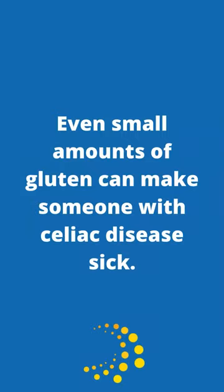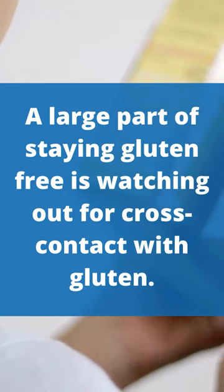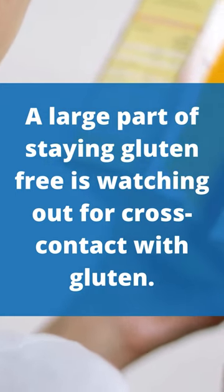Let's talk about cross-contact. Even small amounts of gluten can make someone with celiac disease sick. Therefore, a large part of staying gluten-free is watching out for cross-contact with gluten.